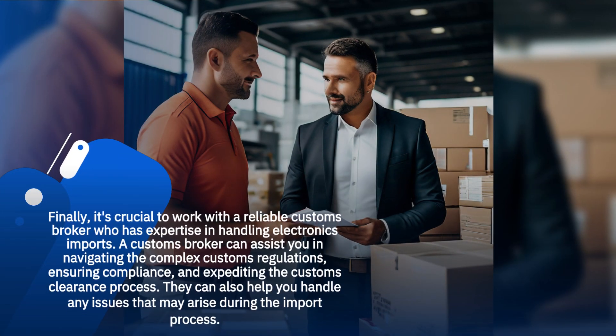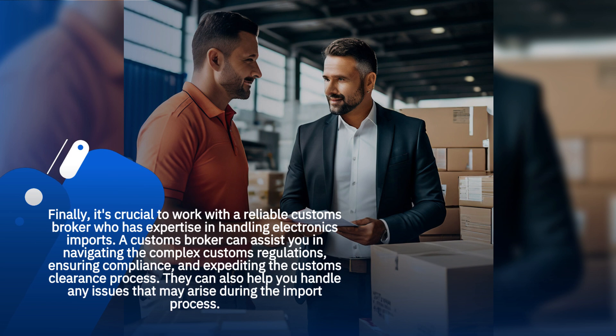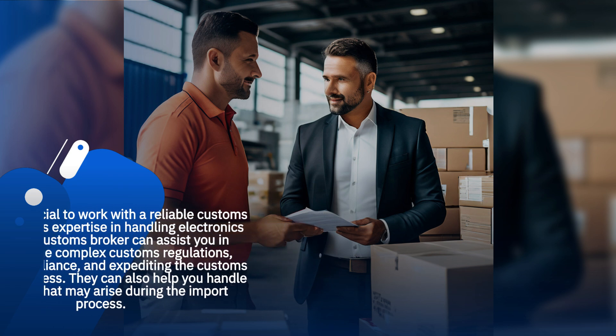Finally, it's crucial to work with a reliable customs broker who has expertise in handling electronics imports. A customs broker can assist you in navigating the complex customs regulations, ensuring compliance, and expediting the customs clearance process. They can also help you handle any issues that may arise during the import process.